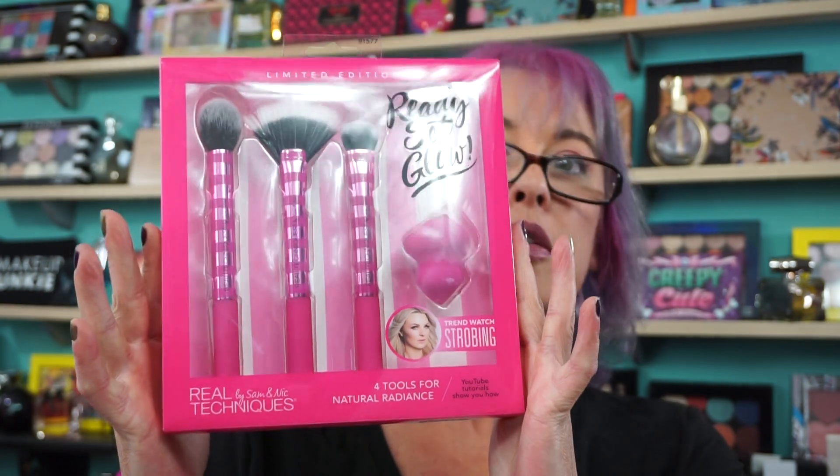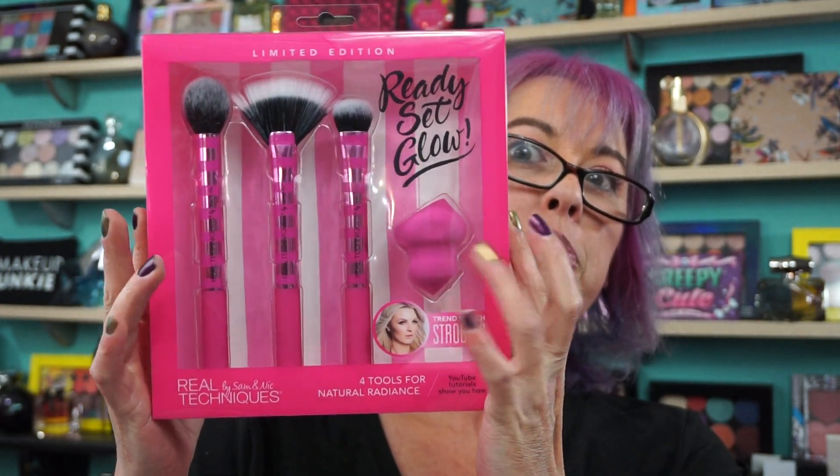Then I found the Real Techniques Ready Set Glow Trend Watch Strobing Set — this big one here. So you have the sponge and three brushes, and this was $8.00. TJ Maxx has been getting all kinds of fun stuff, so that's why I wanted to stop at mine.